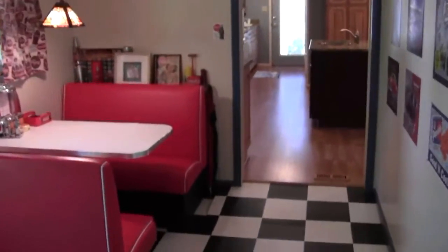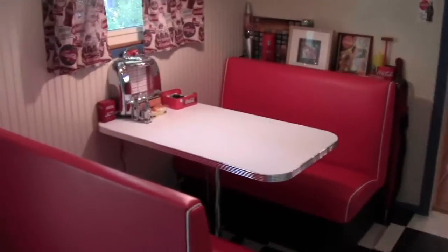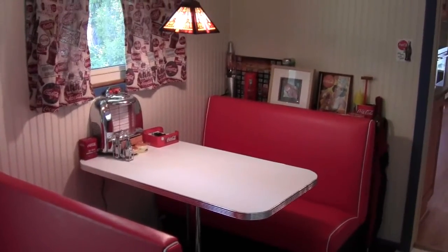So anyway, that's the little loop around. We have a set of bunk beds in this space — should have turned the light on so you could have seen it a little better. And then we're back into the dining. 50s diner night. Thanks for watching.